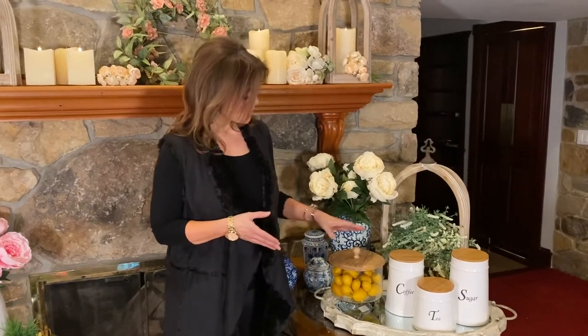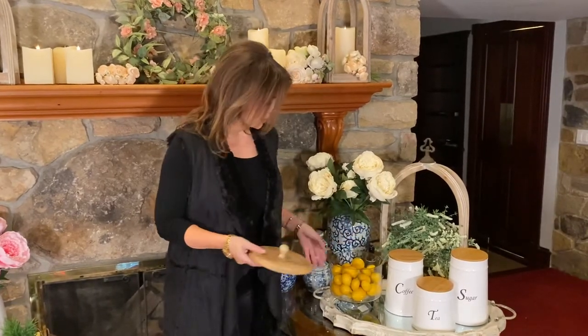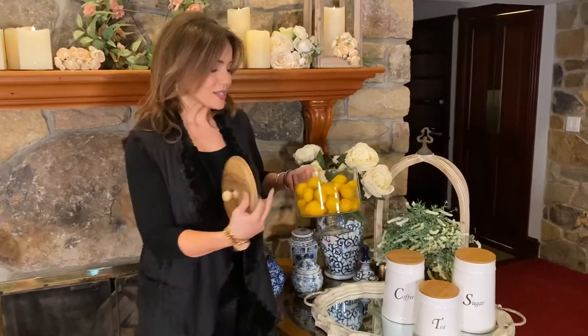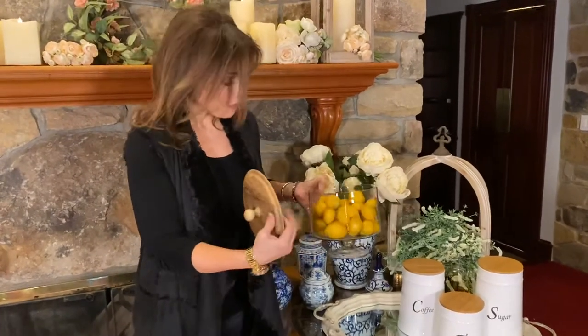One of the best things is when you find the perfect decorating piece that you can do a million different things with. So technically this is a cookie jar, but in reality I think it can kind of be anything. It's a glass bowl on a pedestal.